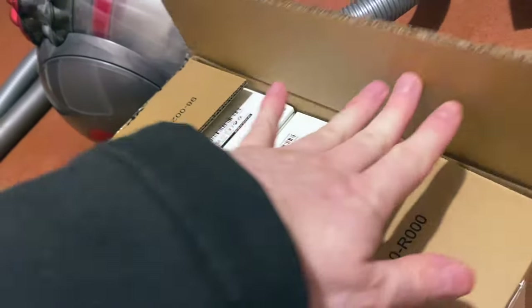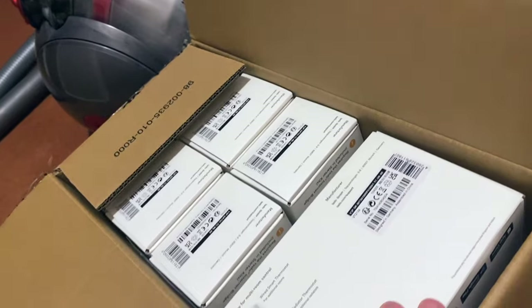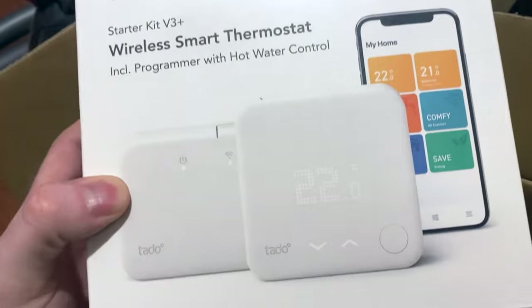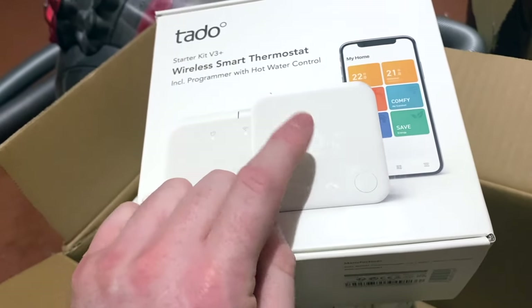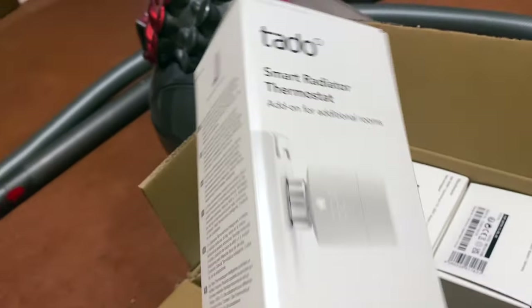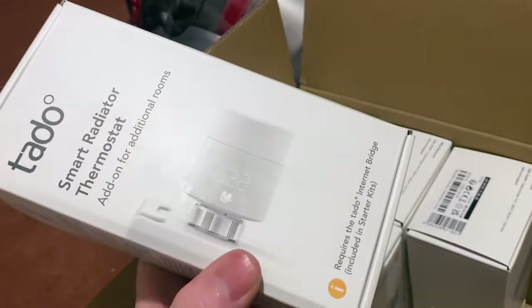They've sent me a load of stuff. I've installed it and I'm going to review it and show you whether or not it's any good. A little hint: it is good, because I wouldn't have installed it in my home if it was rubbish. Thank you to Tado for sending their Starter Kit V3 Plus wireless smart thermostat, which I can find on the internet at the moment for about £130 on offer in various places. They've also sent me six of their smart radiator thermostats — you can get about four of them for £170.